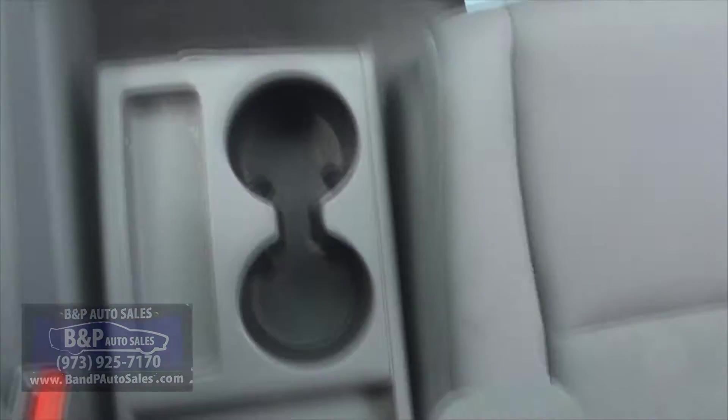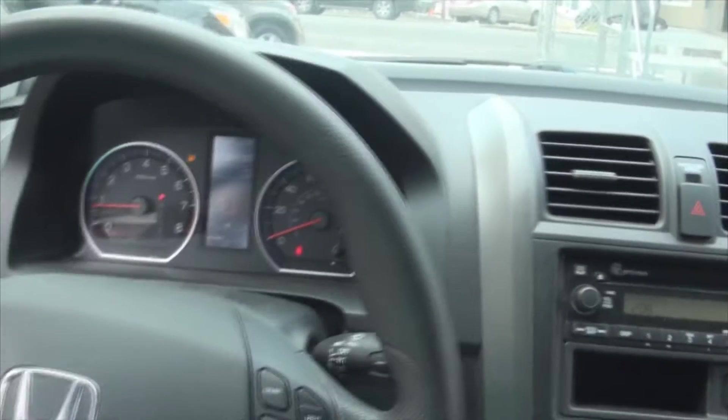87,000 miles. You have the CD player. There's the cup holders with the tray, and the tray does fall down still — that's always been a feature of this and the Odyssey.